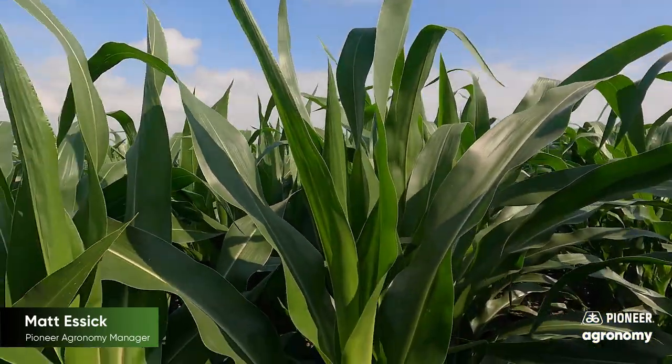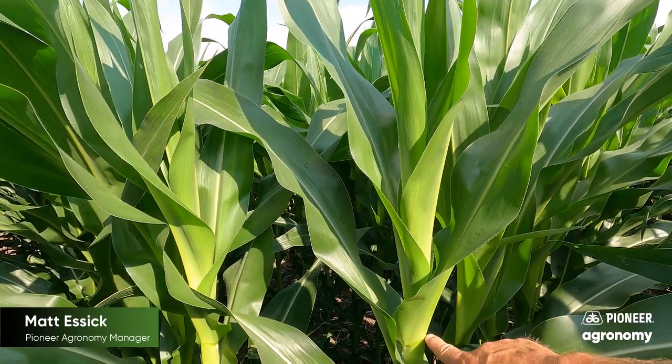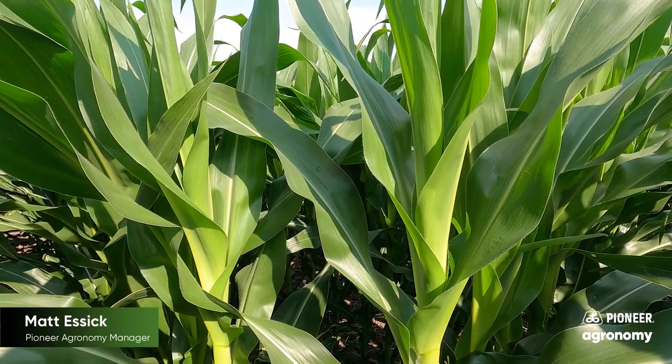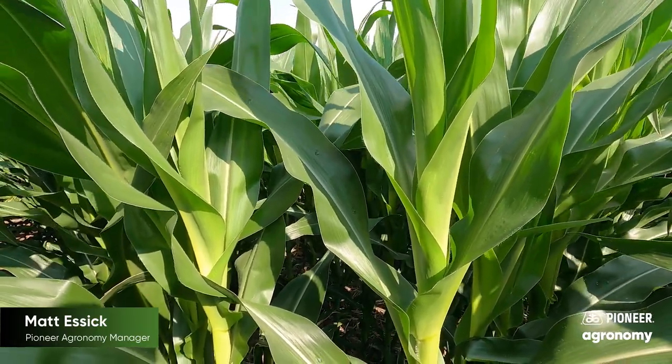In order to tissue sample this growth stage, I'm going to go out in the cornfield and find the plant with the most fully developed leaf, which is indicated by the uppermost collar. I'm going to take leaves from 15 to 20 plants in the untreated area and the treated area, and I'll let you know what those results are in a future video.